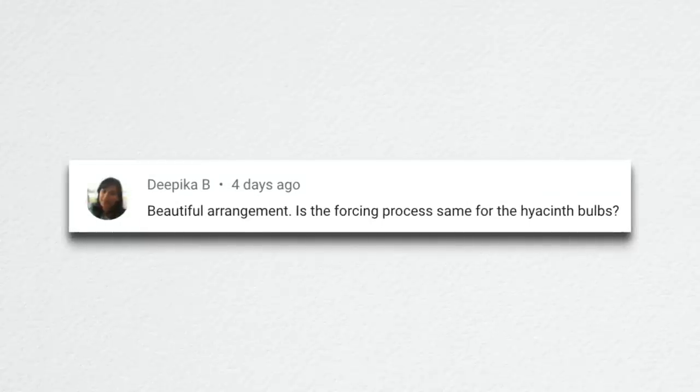Topeka said: 'Beautiful arrangement. Is the forcing process the same for hyacinth bulbs?' No. For hyacinth bulbs you have to pre-chill them — I think it's 10 to 12 weeks. Typically you put them in a refrigerator in a bag for that period. They need that cold period in order to form a bud. The forcing process is very different from amaryllis: the chill time is much longer for hyacinths, and hyacinths can take the cold outside whereas amaryllis cannot. So if you have hyacinth bulbs in the fridge for 10 to 12 weeks, after that time you can pull them out, pot them, and let them grow inside. I've done videos on that with really great results.